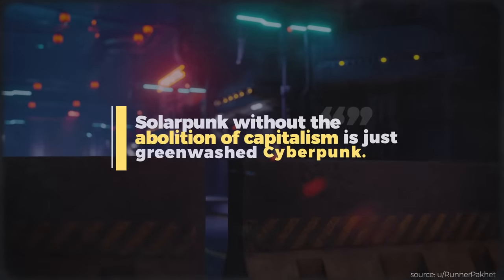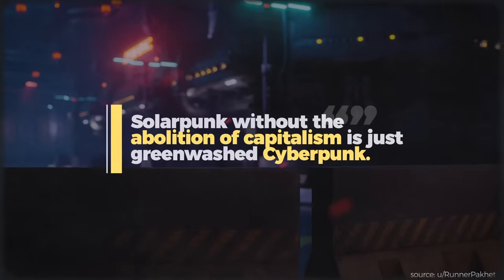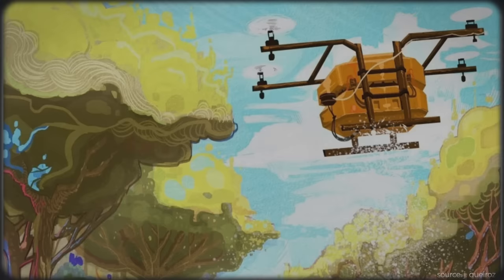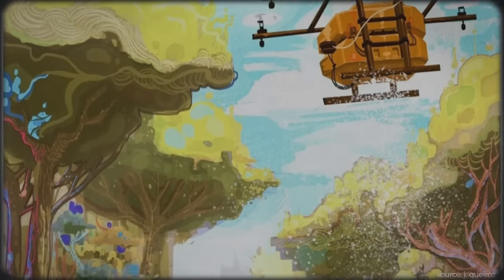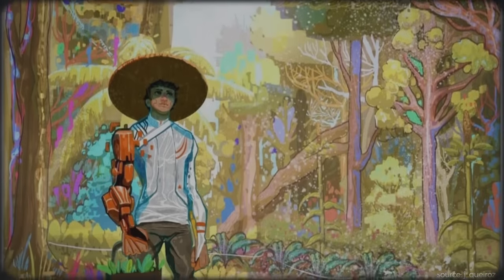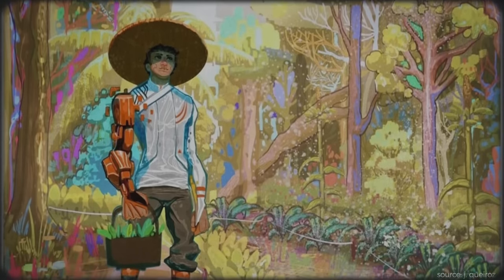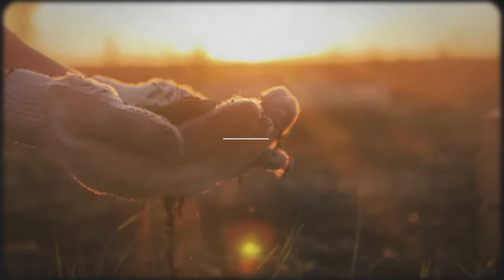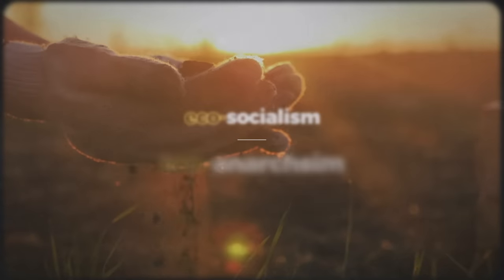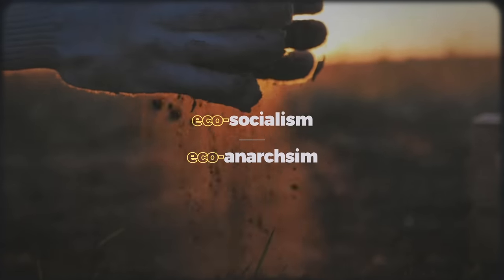As one Reddit user writes: "Solarpunk without the abolition of capitalism is just greenwashed cyberpunk." So solarpunk technologies and solutions should be seen as just one part of a much broader struggle to do away with capitalism and employ more ecological and ethical ways of being. Melding solarpunk with political tendencies like eco-anarchism and eco-socialism is essential to actually realizing those visions in the real world.